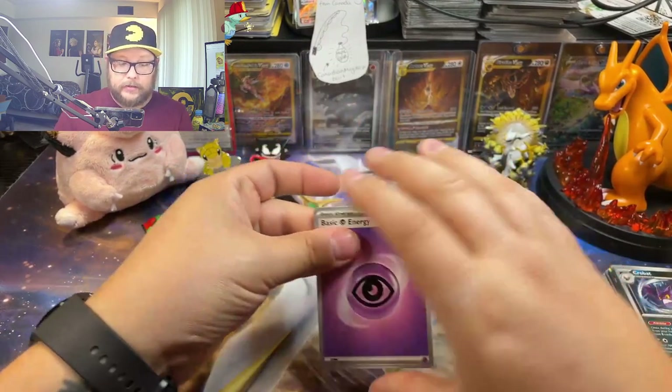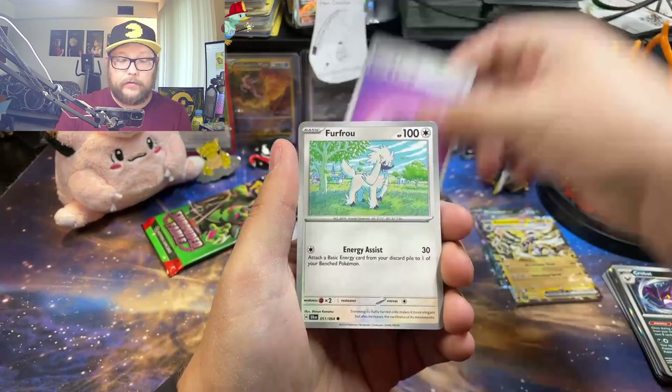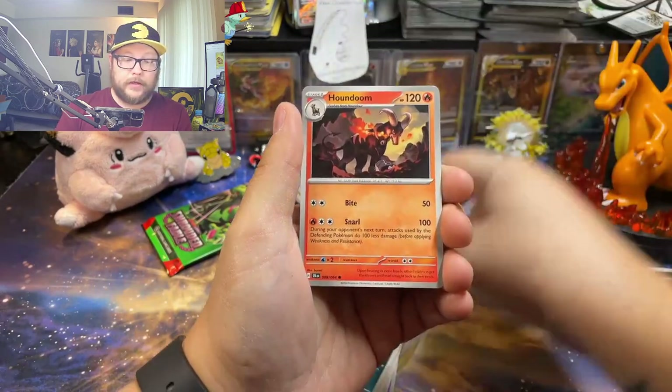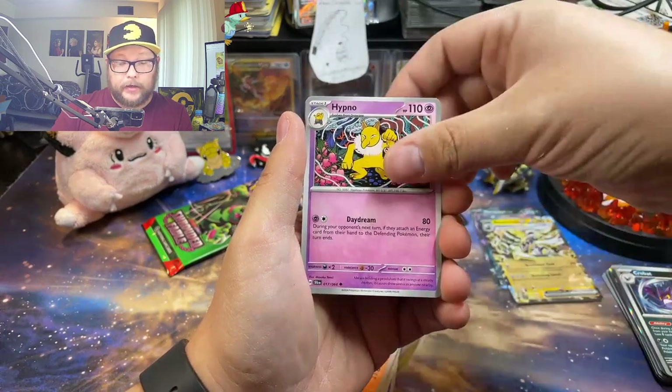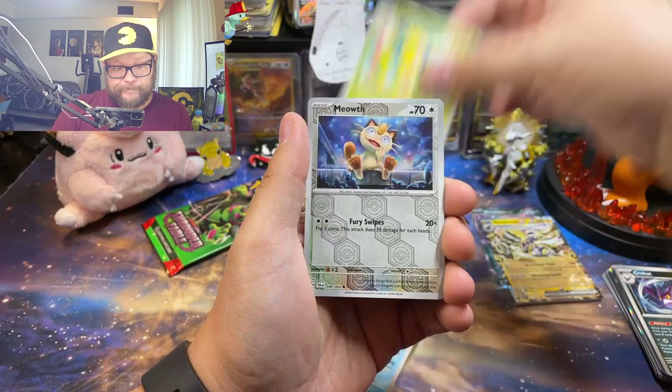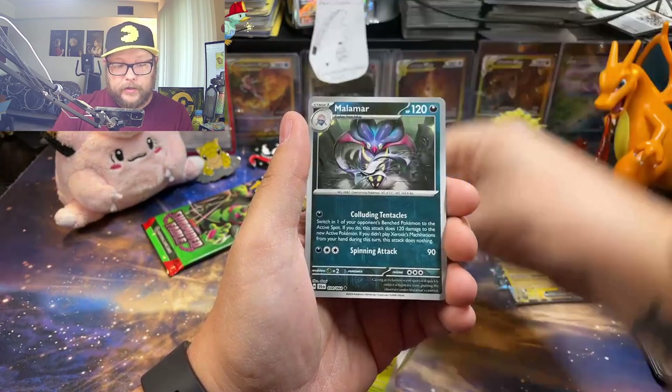If you guys didn't know, I stream live Thursdays and Sundays at 6 p.m. Central Time. If you're available, come check me out — we have a lot of fun, we open Pokemon cards, we play some games sometimes. You should stop by. All right, here we go — Meowth, Malamar.